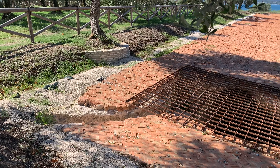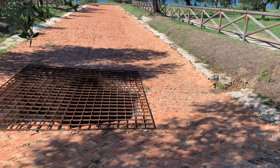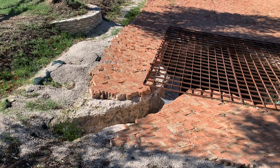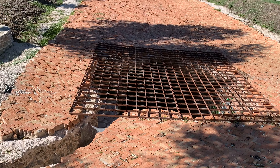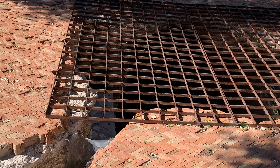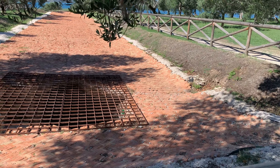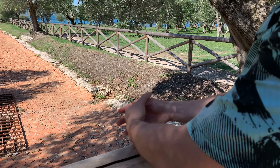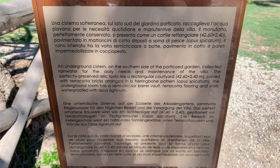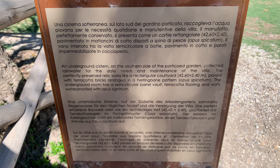Here is an underground water storage system — it's very old, from the same period. See how deep it is, though it doesn't show clearly on camera. There is a cave-like structure down there. An underground cistern on the southern side of the porticoed garden collected rainwater for the daily needs and maintenance of the villa.